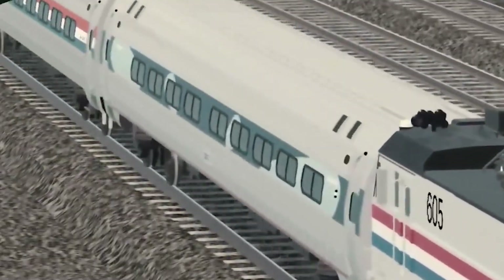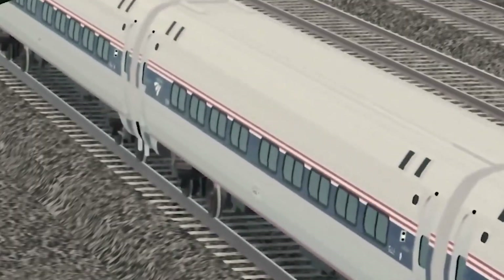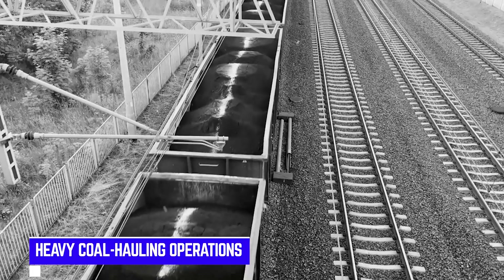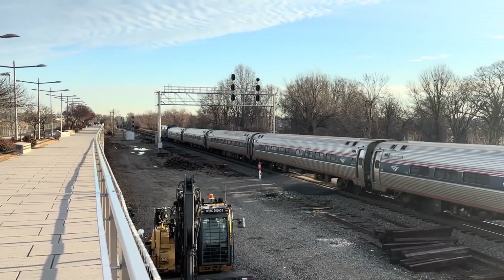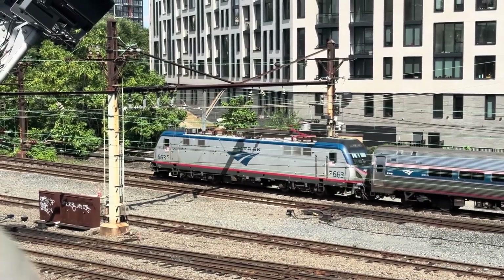These machines were physically imposing and technologically advanced for their time. But here's the twist: these locomotives were originally designed for heavy coal-hauling operations, and then someone had the brilliant idea to adapt them for high-speed passenger service without fundamentally redesigning them for that purpose.